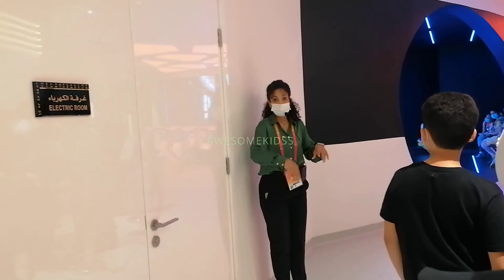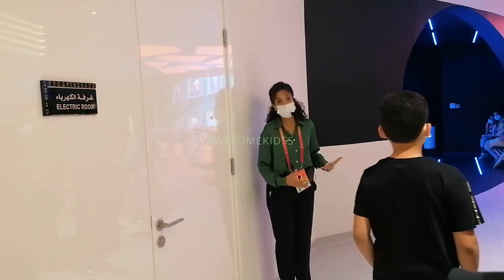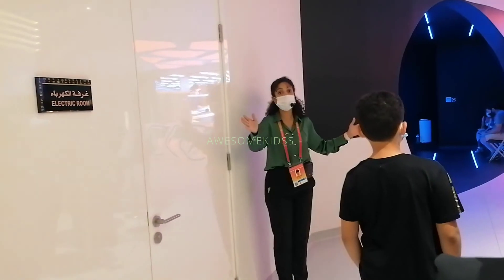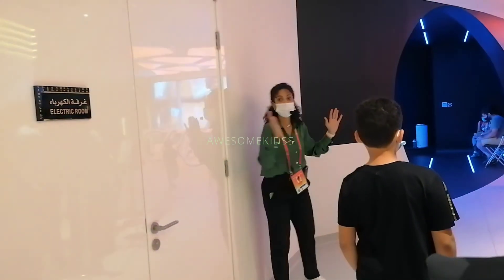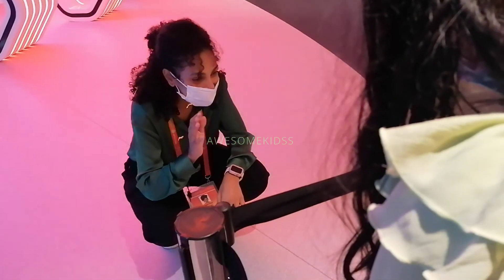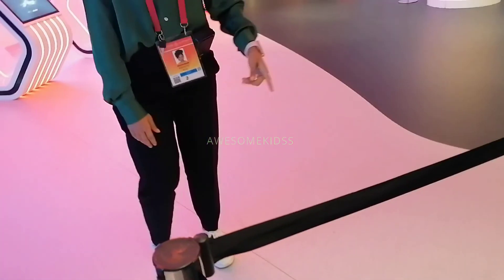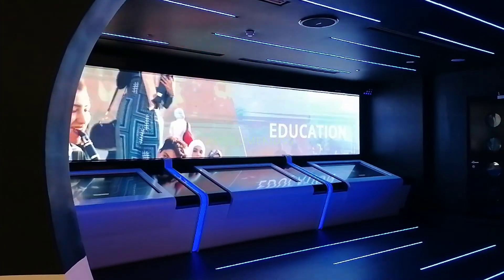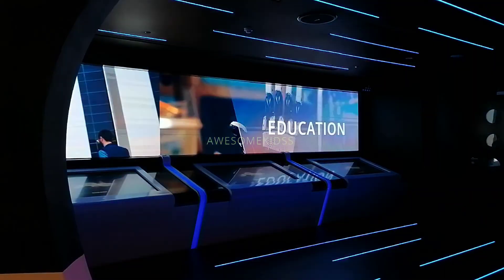Towards the end of the pavilion tour is the best part — and it's the part I love the most. We get to travel through a time machine. This time machine takes us from the past Egyptian civilizations, through to the present, and into their vision of the future — all the way to 2070.